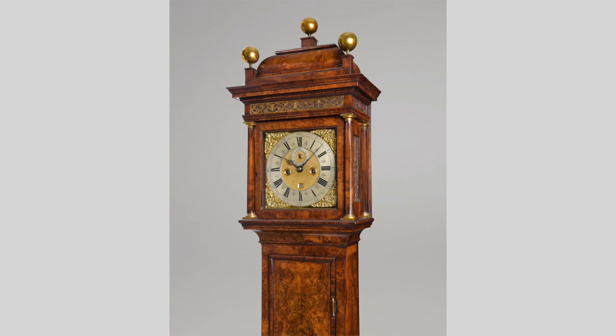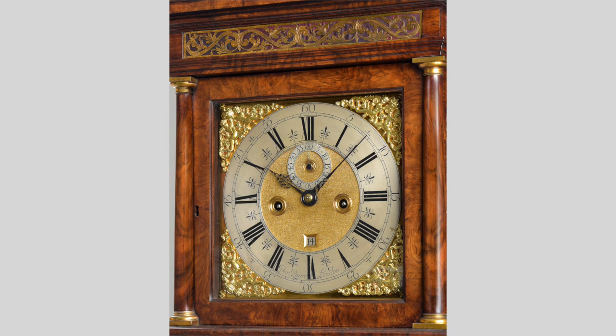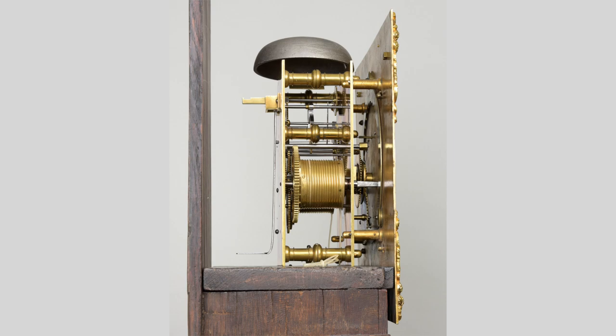I'm showing this year a wonderful walnut longcase clock by him. It's a fabulously figured walnut case with beautiful proportions. It has an 11-inch dial, which means it's very slim from top to bottom. Normally these palace type clocks are very grand and tend to be bigger, but this one is slightly smaller and narrower. It's made in about 1710, and it's remarkable that a clock of that age can be accurate to within a few seconds a week.